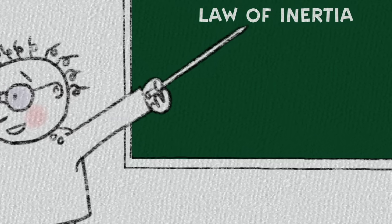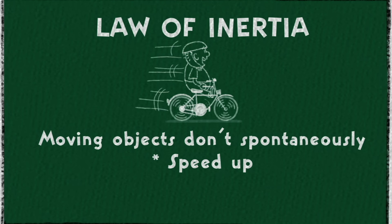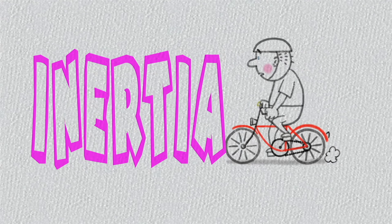Physicists call it the law of inertia, which is a fancy way of saying that moving objects don't spontaneously speed up, slow down, or change direction. It is this inertia that you must overcome to get your bicycle moving.